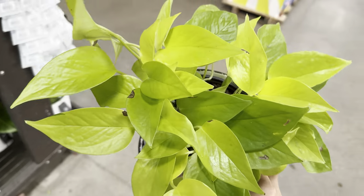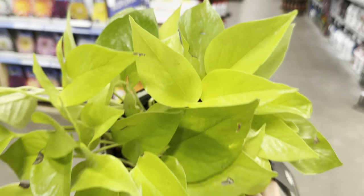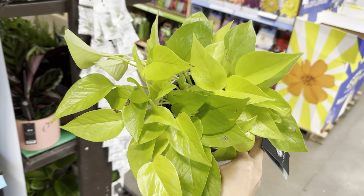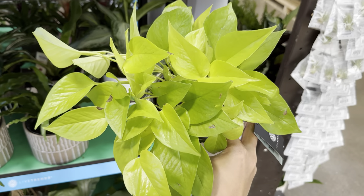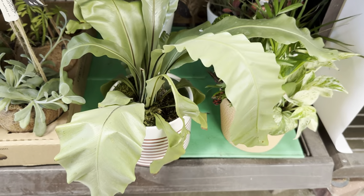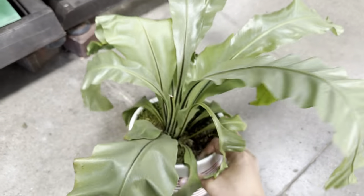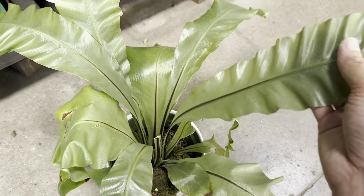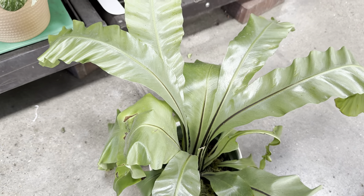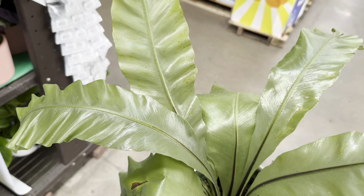Here's an Epipremnum aureum neon pothos — gorgeous looking. I'm all about neon pothos! Pothos in general are easy to care for, and one of my goals is to propagate lots of different cuttings and stick them in one planter to have a mixed pothos plant. A neon pothos can light up a darker space — it can tolerate lower light conditions; the more bright light you give it, the more yellow the color looks. Here's also a unique-looking fern — not 100% sure what type of bird's nest fern this is. It has a metallic green shimmer about it. If you know the plant ID, please leave it in the comments.